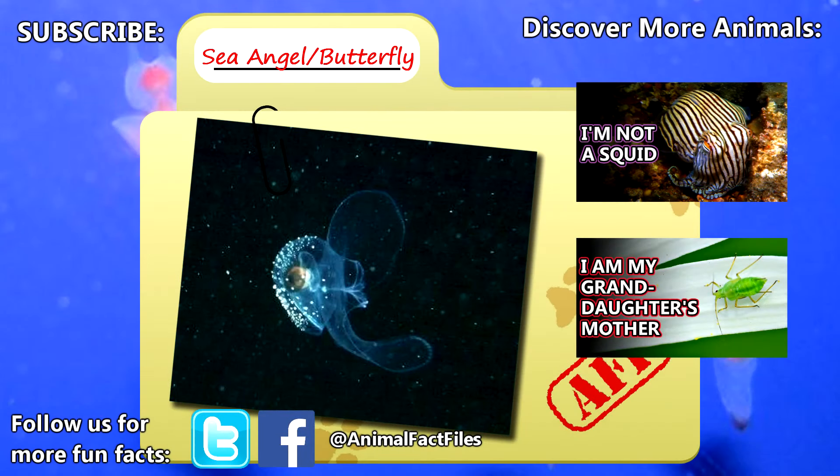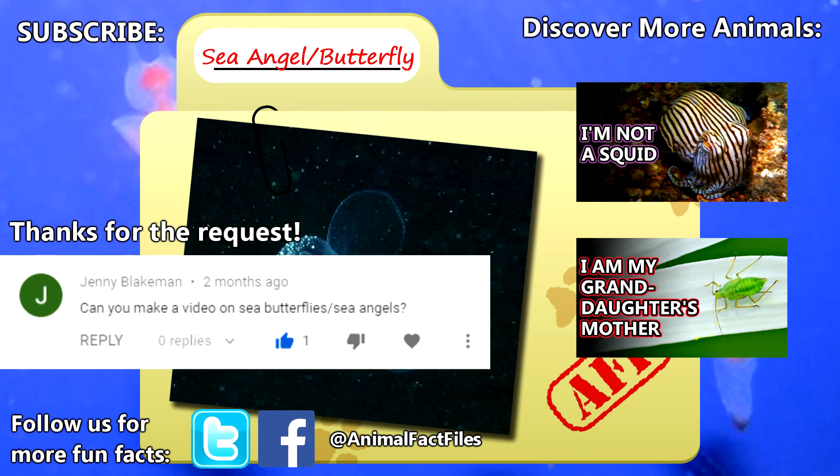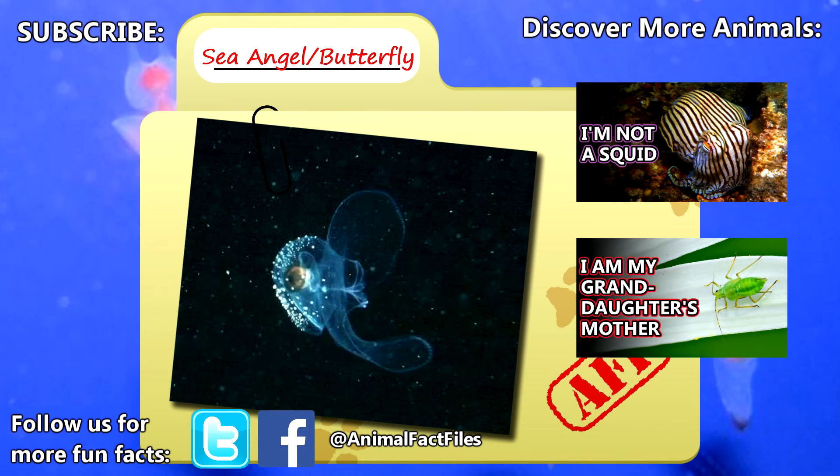For more facts on sea angels and sea butterflies, check out the links in the description. Thank you to Jennie for today's request — give a thumbs up if you learned something new today, and thank you for watching Animal Fact Files.